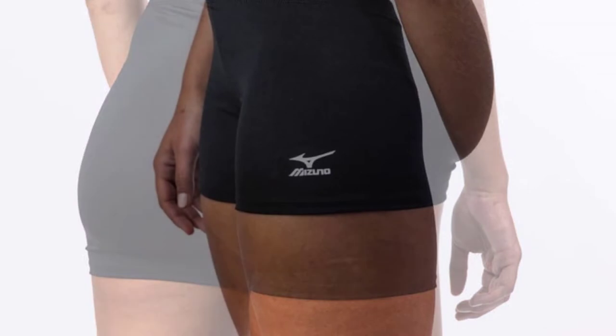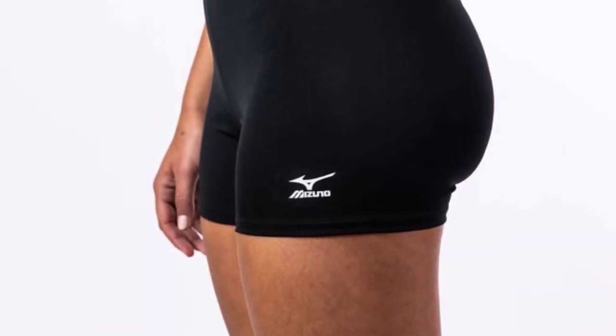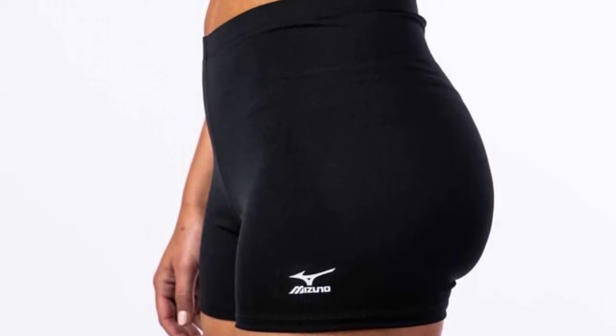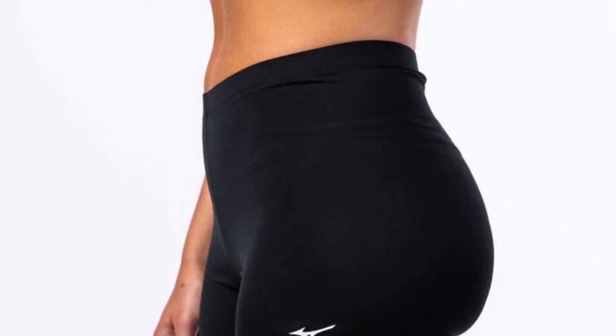Play hard during your volleyball training and stay cool at the same time — these are the things you can expect from these volleyball shorts from Mizuno. And since these are tagless, you don't have to worry about the tag causing you to itch. These shorts are absolutely comfortable and great on the skin.